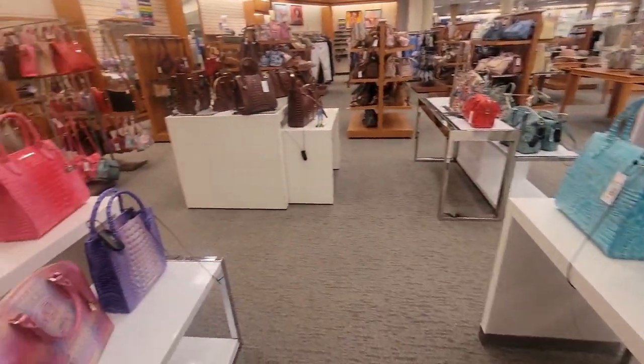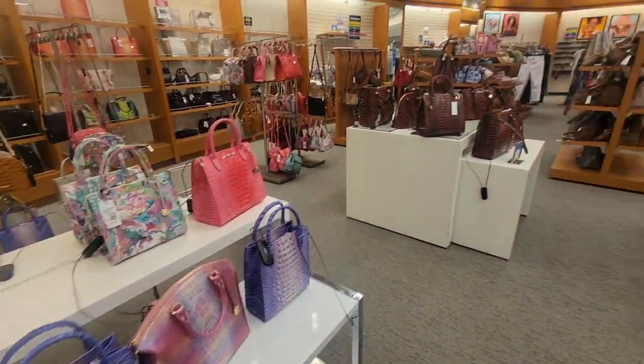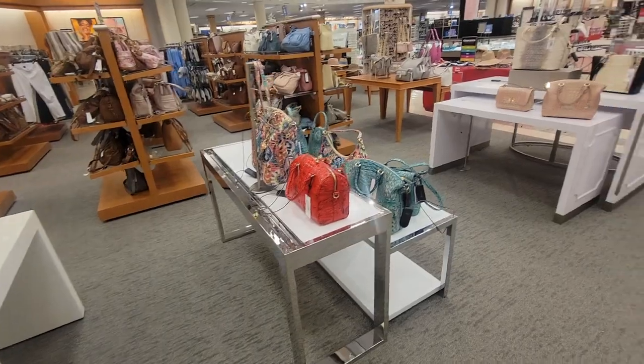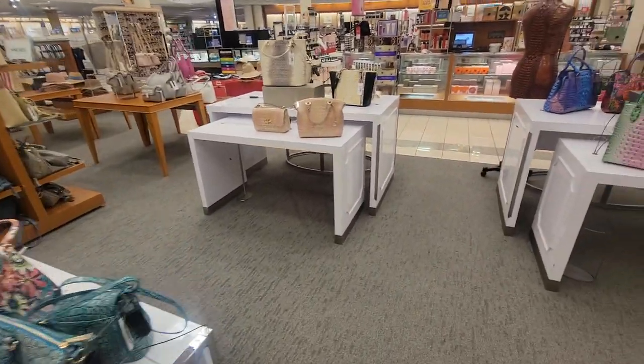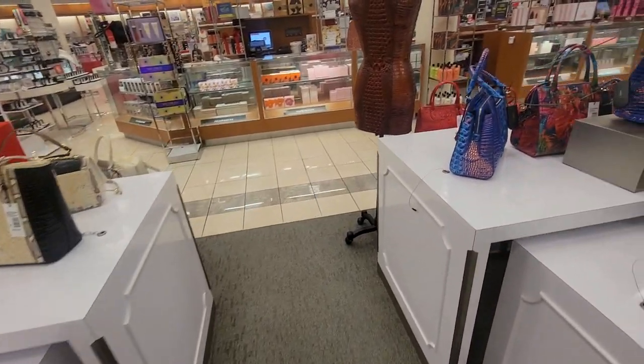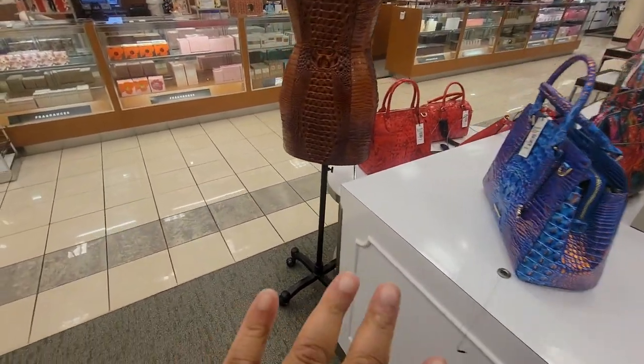All right y'all, that pretty much concludes this. I just really wanted to show you all what I saw from Brahmin since a lot of you love Brahmin. If you enjoyed this video, please give me a big thumbs up — don't forget to like, share, subscribe. I love you all and I will see you all in my next video. Bye!